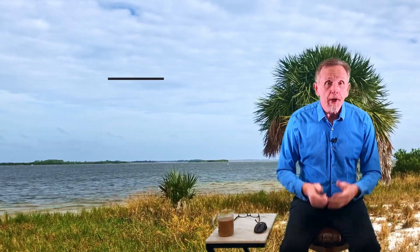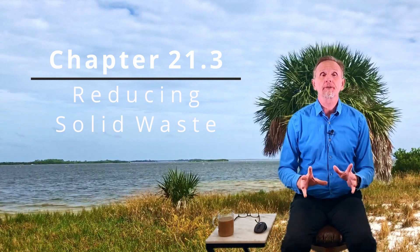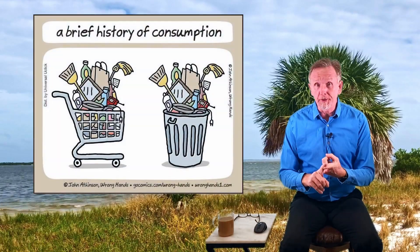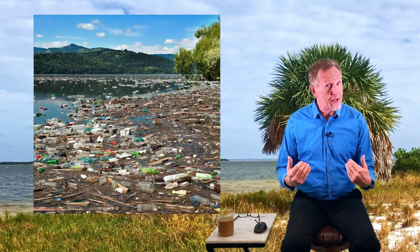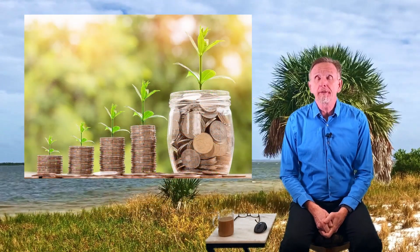Here we are ready for chapter 21.3 - we're going to talk about reducing solid waste and the benefits of the four R's: refusing, reducing, reusing, and recycling. In brief, these things decrease the consumption of matter, save energy and resources, reduce pollution and natural capital degradation - not taking down as much forest or using as much water - and they actually save money.